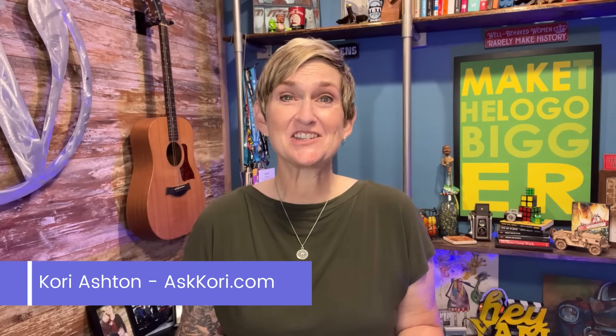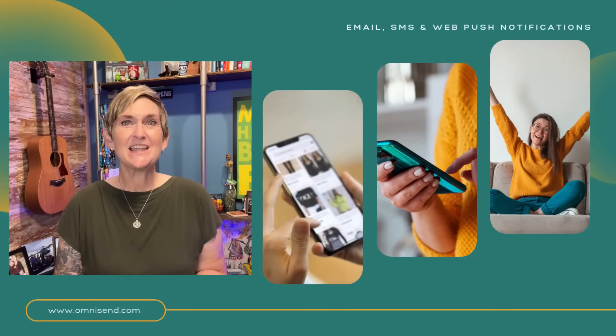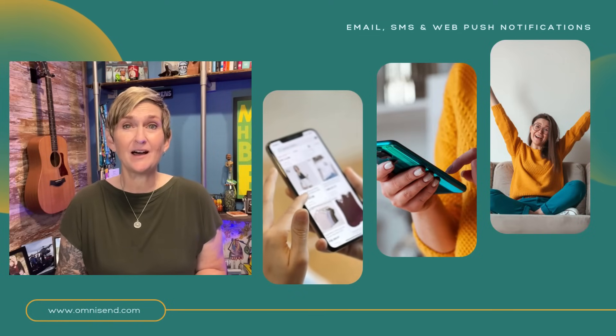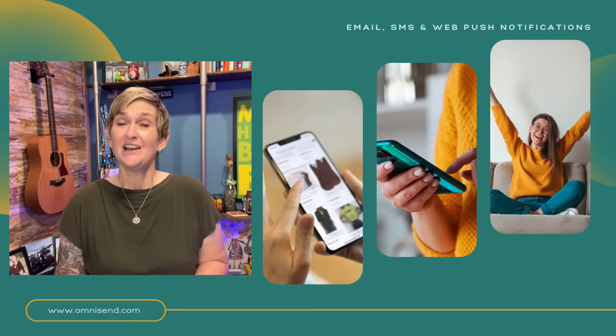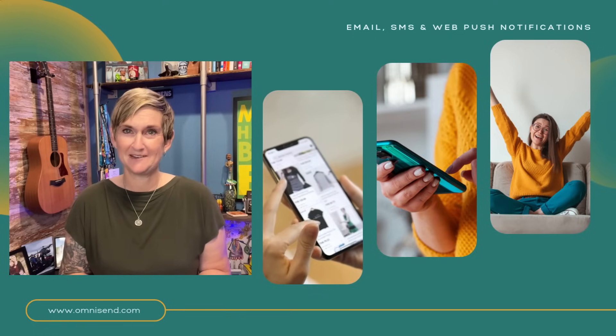Hey y'all, I'm Kori Ashton and you have found a YouTube channel dedicated to all things WordPress. Today, we're going to dive into the ultimate tool to help you with your email and SMS marketing to boost those online sales and keep those customers coming back to you over and over again.